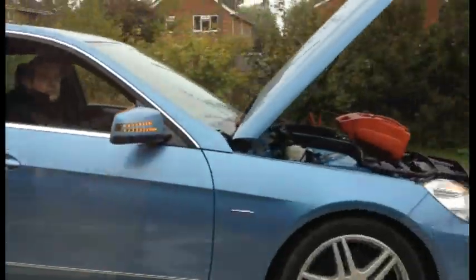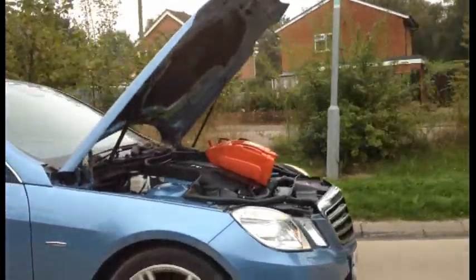Charging down the road, bonnet up with what experts say is a battery pack attached to the engine.